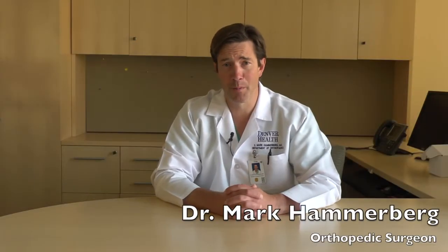Hello, my name is Mark Hammerberg. If you haven't already met me, I'd like to introduce myself. I'm one of the orthopedic surgeons here at Denver Health, and I'm one of the orthopedic surgeons who does a number of our hip and knee replacement surgeries. What I'd like to do right now is discuss total hip replacement surgery.